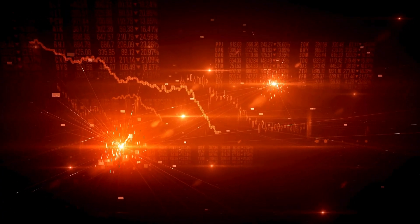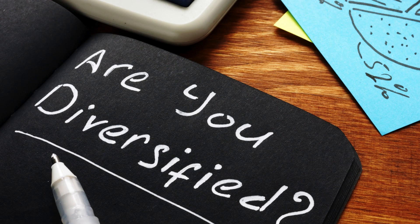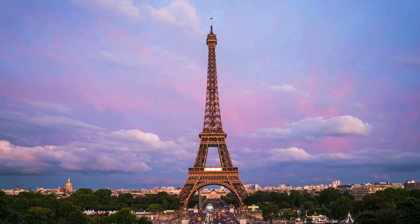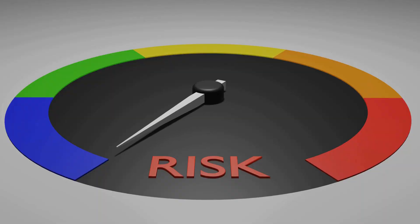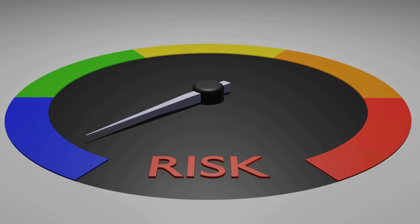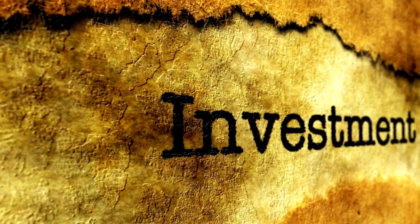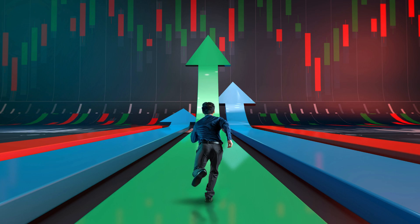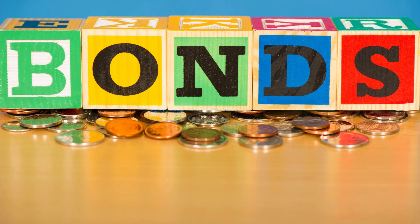For example, if the U.S. stock market were to crash, your portfolio would still be diversified if you had shares in other markets, such as Europe or Asia. It is important to be comfortable with your risk profile — the extent to which you can stomach seeing some investments fall in value in the pursuit of higher returns. If you are not comfortable with risk, you may want to invest in more conservative assets, such as bonds.